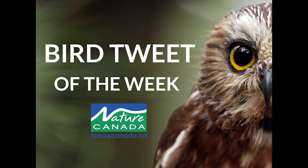Eastern Phoebes usually start to arrive in our region in late March, even this year, and will typically raise two broods of young before leaving the region for the winter.